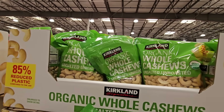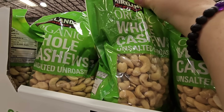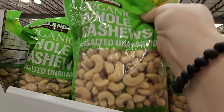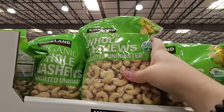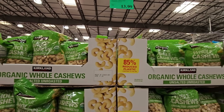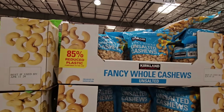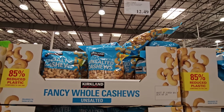You can also choose the organic whole cashews — it's really up to you. Look at the size: two and a half pounds — these are not small. Those are $13.99. Then you have unsalted fancy whole cashews at $12.49 — similar but a slightly different price.